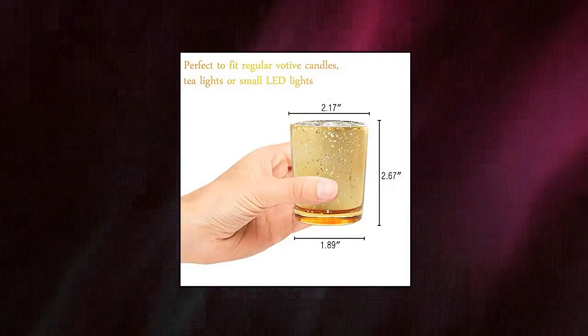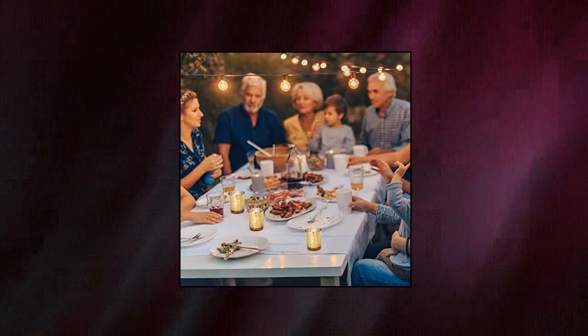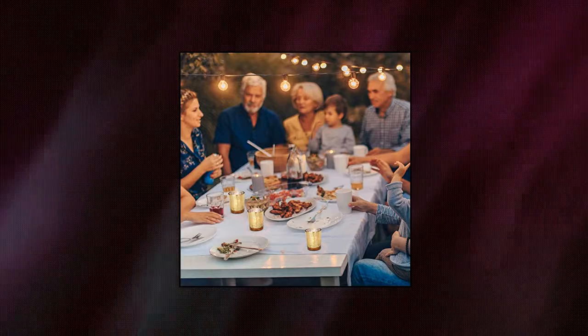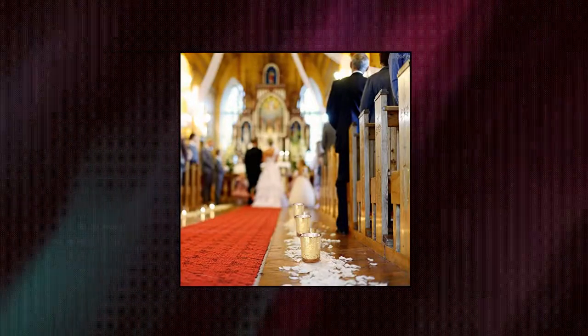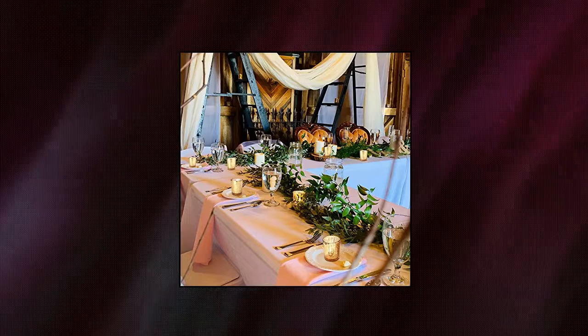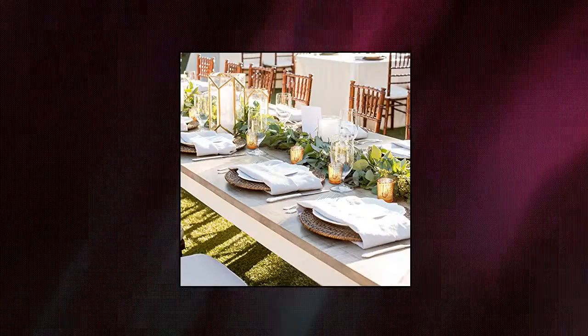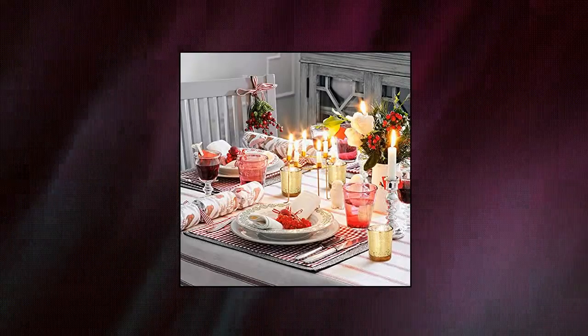Volens Gold Party Decorations — 72 pieces votive candle holders, all match. Each of the mercury glass votive candle holders has 2.17" diameter and 2.67" height approximately. Works with regular votive candles, tea light candles, and flameless LED tea light candles. Volens mercury glass votives are the perfect table centerpieces decor for weddings, party dinners, Thanksgiving Day, Christmas, and holidays.